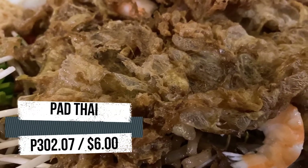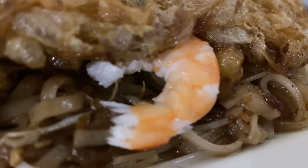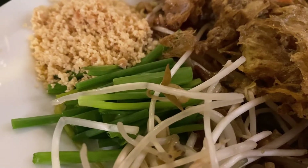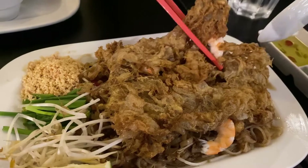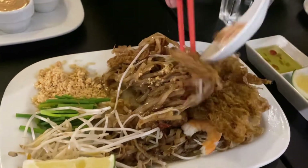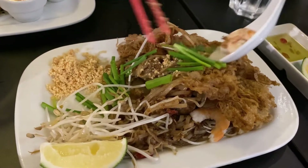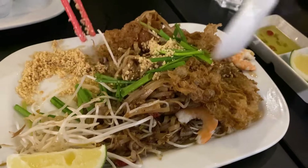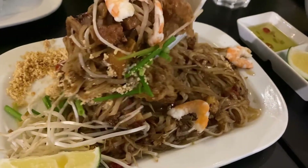Pad Thai is a stir-fry dish made with rice noodles, shrimp, chicken, or tofu, peanuts, a scrambled egg, and bean sprouts. The ingredients are sautéed together in a wok and tossed in a delicious Pad Thai sauce. And we love it — we highly recommend that you try this one.